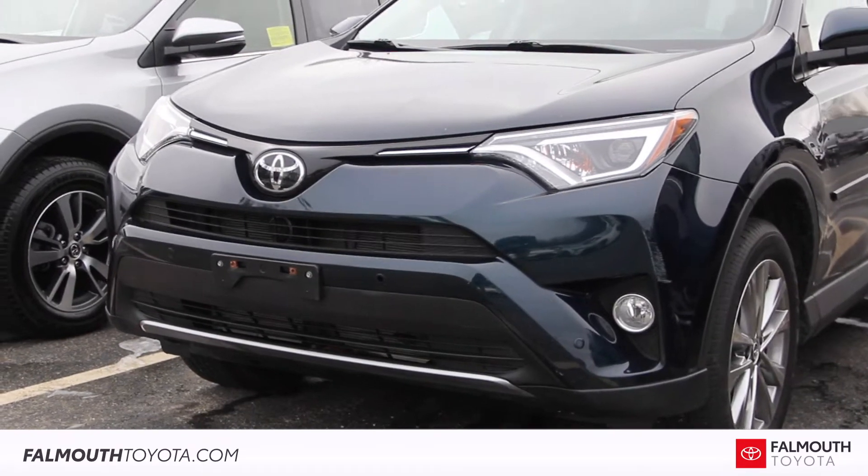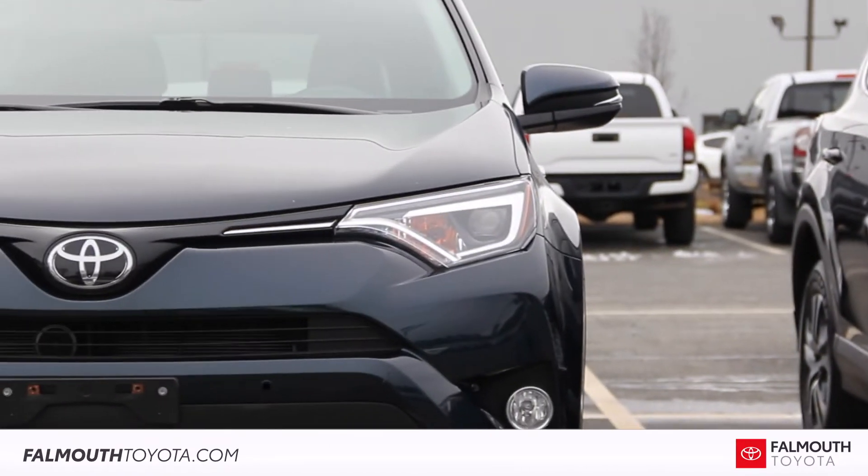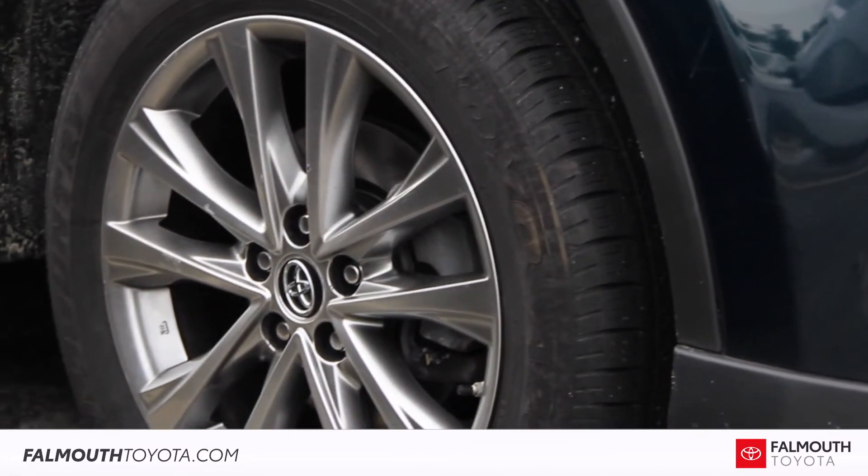Starting at the front, there are automatic LED headlights with daytime running lights and fog lights for improved visibility. The 18-inch alloy wheels feature all-new brake pads and rotors installed here at Falmouth Toyota.